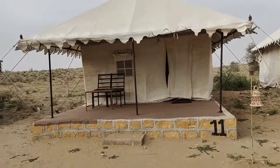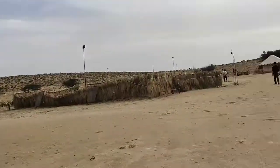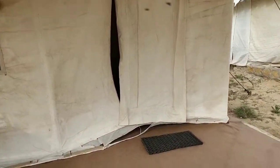Hi guys, so I am here at Sam. Sam is a desert near Jaisalmer where jeep safari and camel safari happen — I am here for that. Now it is time for jeep safari but first I will show you our tent where we are going to stay at night. This is the tent and this is how it looks like over here — tent number 11.